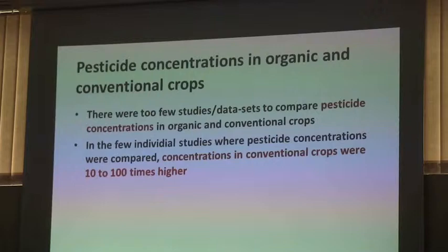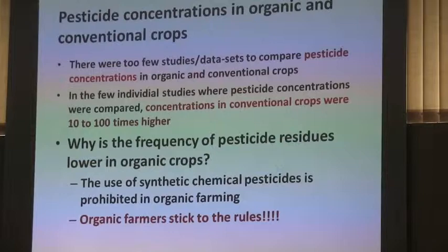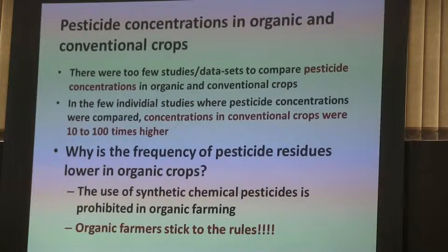Why is the frequency of pesticide residues lower in organic crops? Basically, that comes back to organic farmers not being allowed to use them. And looking at the data, it also seems as if organic farmers stick to the rules, because otherwise you would find more pesticides.